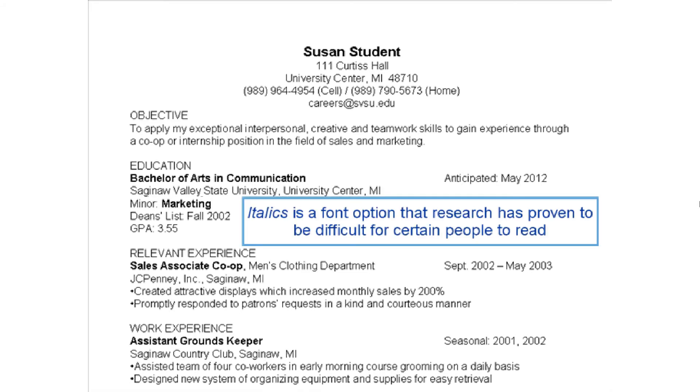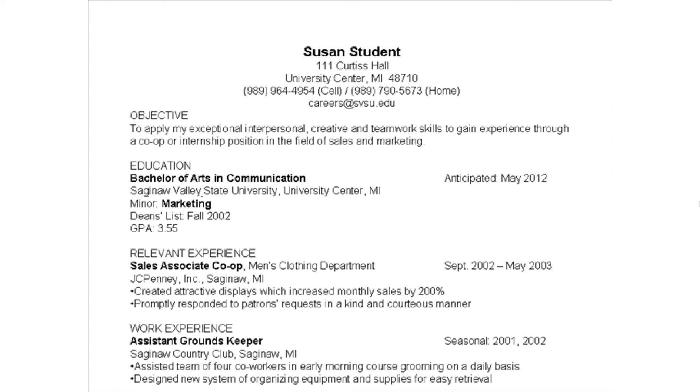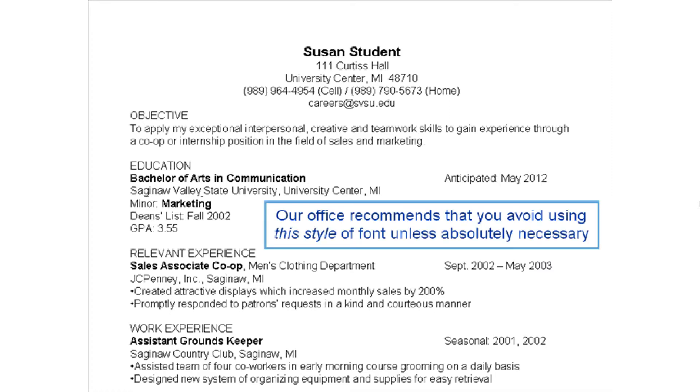Italics is a font option that research has proven to be difficult for certain people to read. In fact, large amounts of text written in italics has also been proven to annoy some readers. Therefore, our office recommends that you avoid using this style of font unless absolutely necessary.